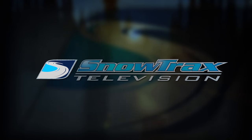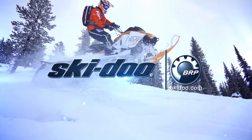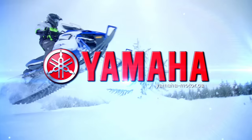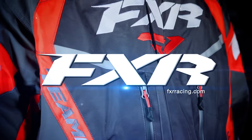Snowtrax is sponsored by Skidoo — what matters is what's next. Yamaha conquers snow. And by FXR Racing Full Throttle Addiction.